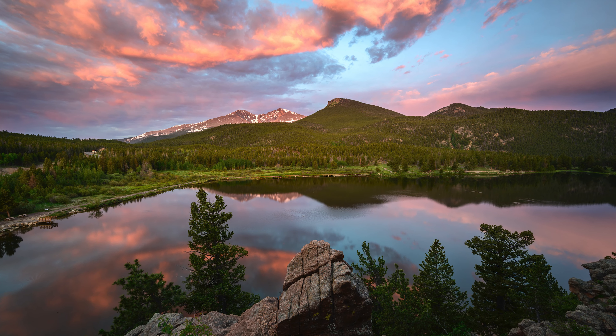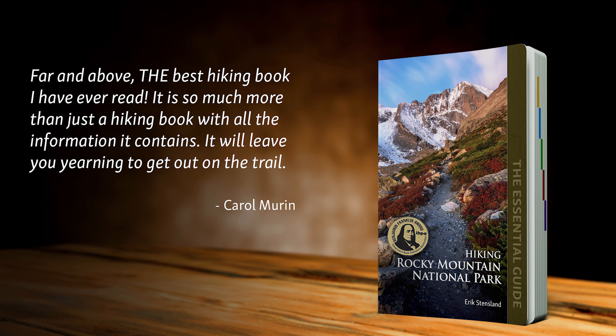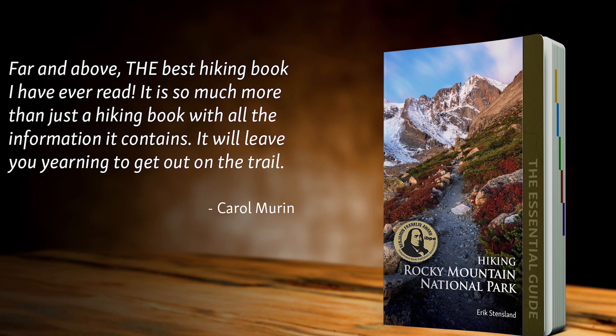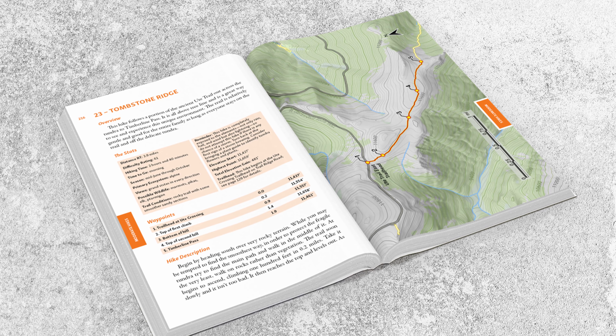There are many other short and wonderful hikes to be enjoyed in the park, but these are some that you definitely don't want to miss. To learn about other easy hikes in Rocky Mountain National Park, check out my book, Hiking Rocky Mountain National Park: The Essential Guide. In it, I give you everything you need to know for 75 of the best hikes in Rocky. One of the unique things about my hiking guide is that I list the hikes from easiest to hardest to help you quickly find all the hikes within your group's difficulty level. It's all color-coded to help make it easy to find exactly what you're looking for.